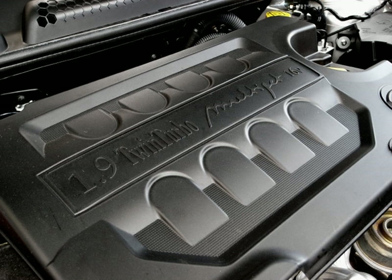Applications for the 2.4 include: Alfa Romeo 156, Alfa Romeo Spider, Alfa Romeo Brera, Alfa Romeo 159, Alfa Romeo 166, Fiat Croma II, Fiat Marea, Lancia Kappa, Lancia Lybra, and Lancia Thesis.